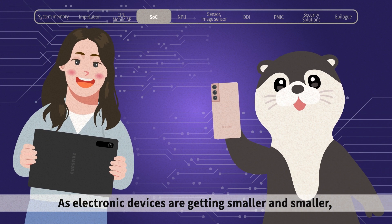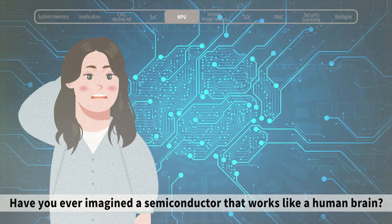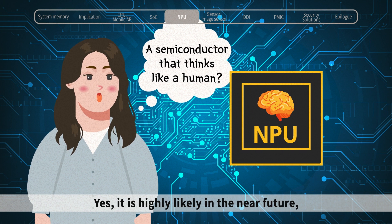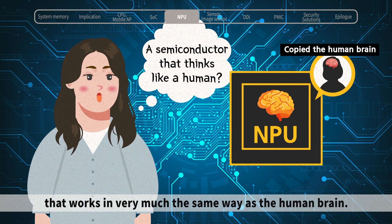As electronic devices are getting smaller and smaller, it is becoming more important. Have you ever imagined a semiconductor that works like a human brain? It is highly likely in the near future, because there is a Neural Processing Unit, or NPU, a semiconductor that works in very much the same way as the human brain.